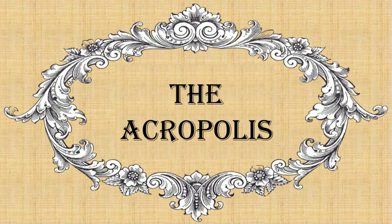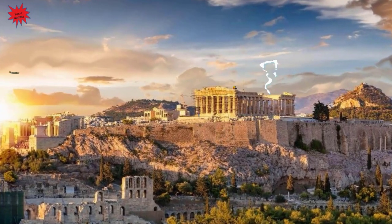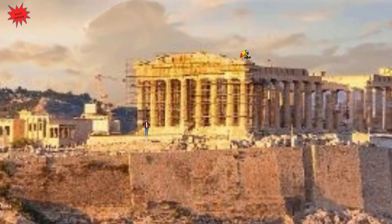The Acropolis. Hello kids! We are in Athens, Greece. Today we will visit the Acropolis of Athens from ancient Greece.